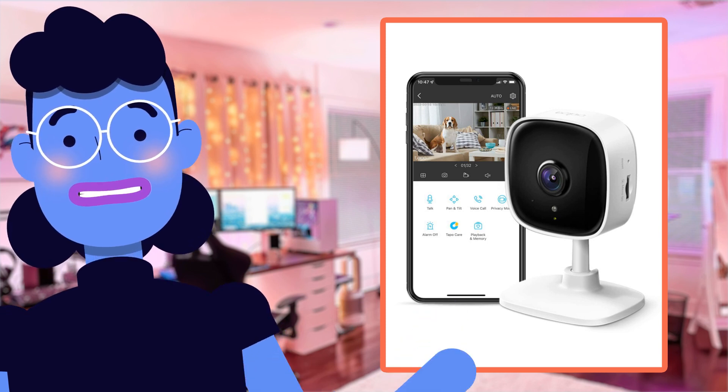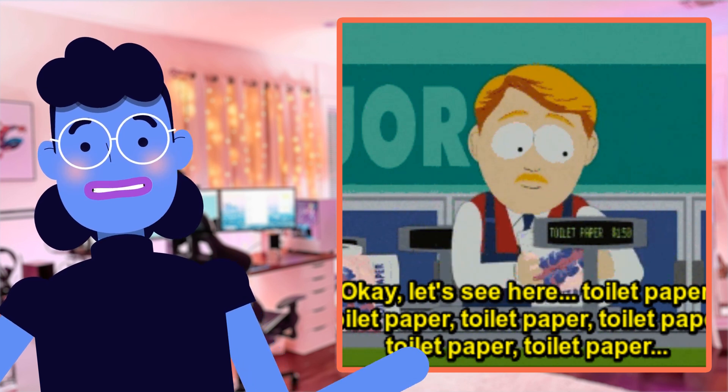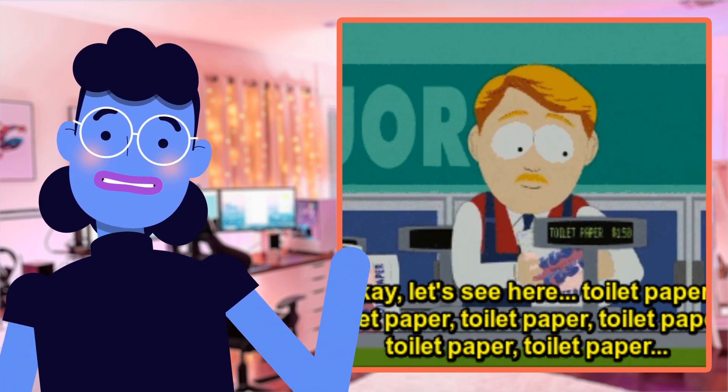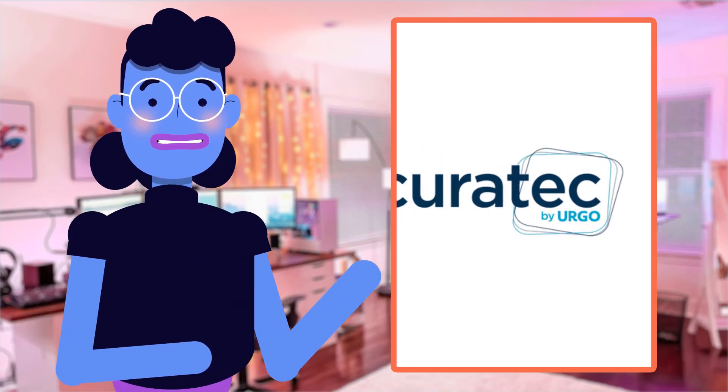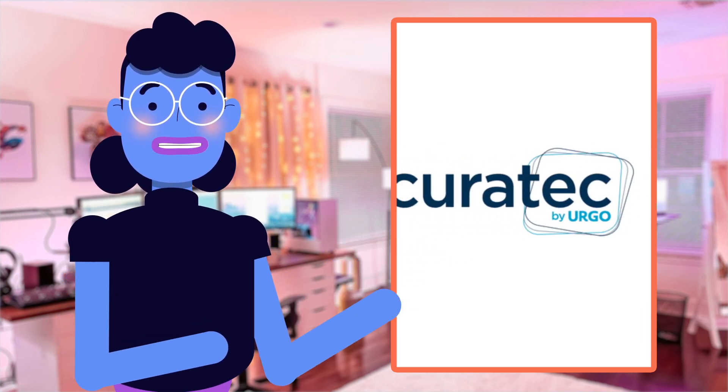Hey everyone and welcome to Alexa's Tech Room. Today we're going to be reviewing the TP-Link Tapo C100 security camera. Whether you need a baby monitor or want to keep an eye on your furry friends, this indoor camera has got it all.